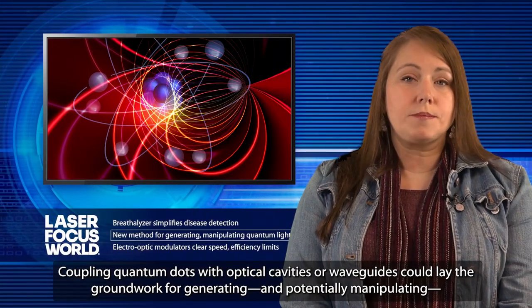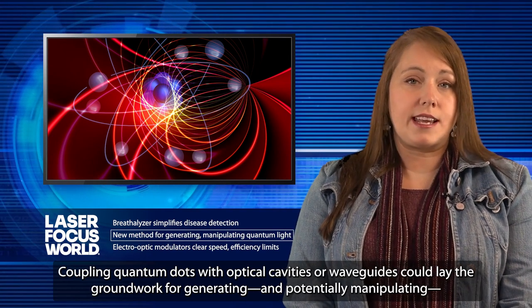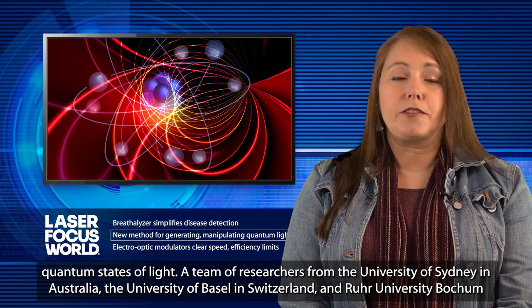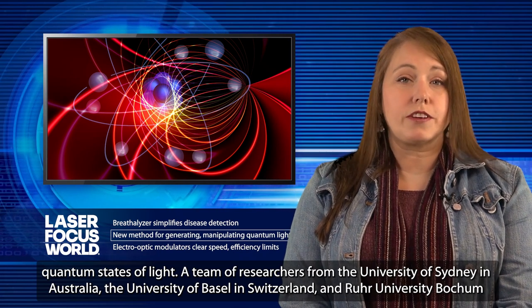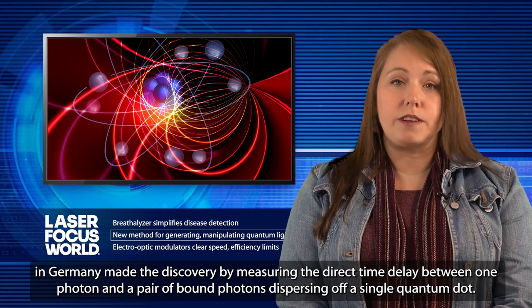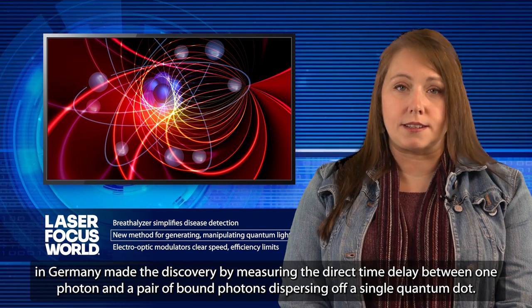Coupling quantum dots with optical cavities or waveguides could lay the groundwork for generating and potentially manipulating quantum states of light. A team of researchers from the University of Sydney in Australia, the University of Basel in Switzerland, and Ruhr University Bochum in Germany made a discovery by measuring the direct time delay between one photon and a pair of bound photons dispersing off a single quantum dot.